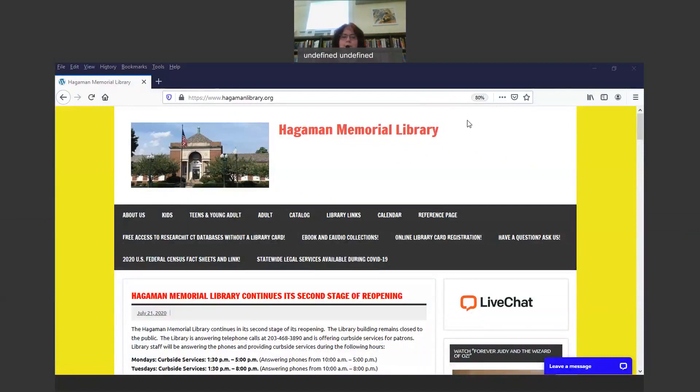Hi, my name is Cynthia Guazda, Community Services Librarian at Hagaman Memorial Library in East Haven. Today I'm going to be showing you how to use the tool JobNow. JobNow is a job searching and resume assistance tool that's very helpful. So I'm going to do a tutorial on how to use it.